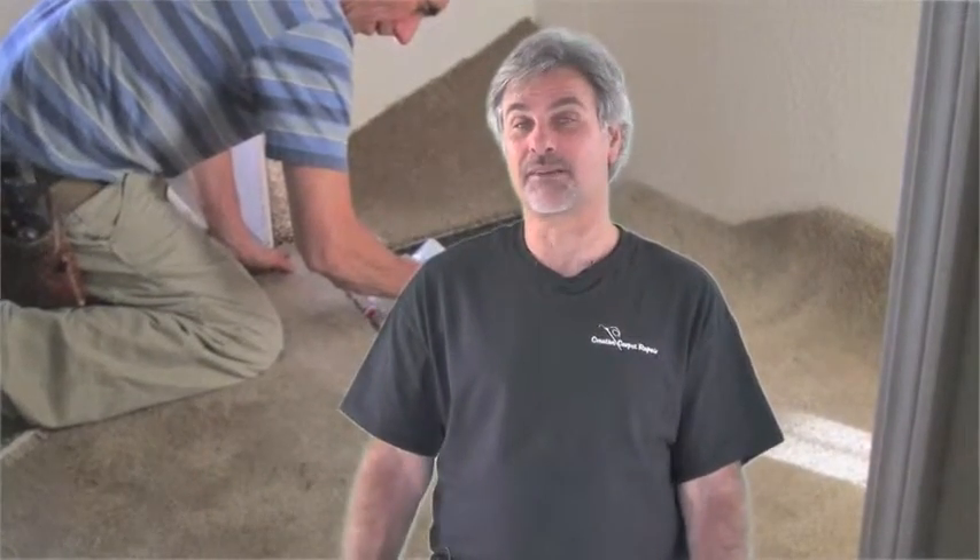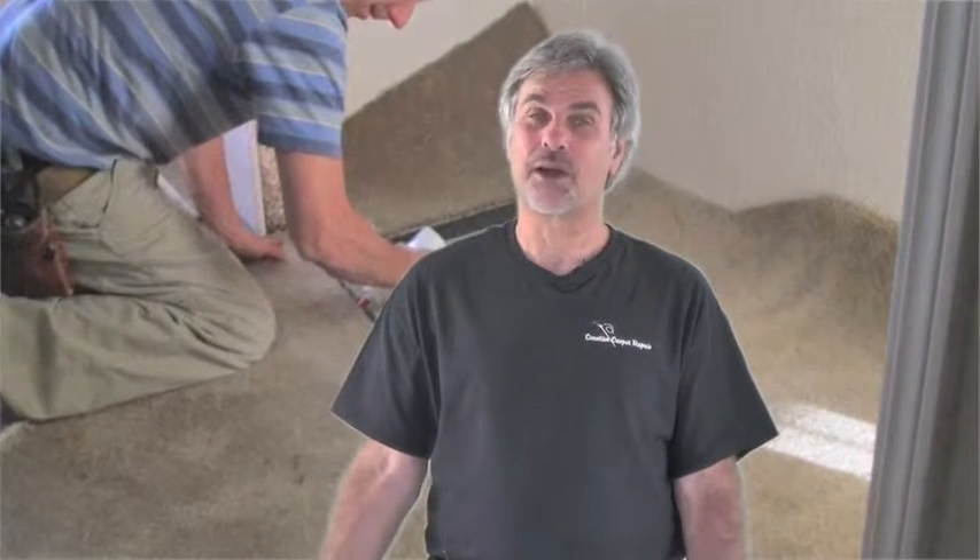Another question people ask is: do you have the carpet to do the patch with? And the answer is no — we don't go shopping for carpet for you. We generally need you to supply the carpet. So if you don't have any left over from the installation, we'll ask if we could take the carpet from a closet. If you don't have it in a closet and you don't have it left over from the installation, I'm sorry, there's probably nothing we can do for you. So hopefully you'll have the carpet to do the patch with.